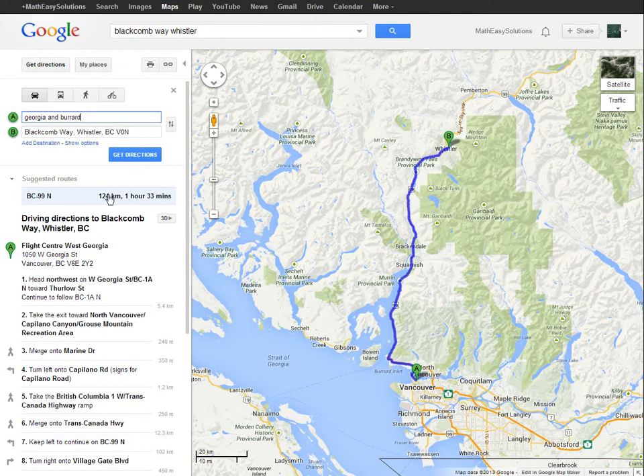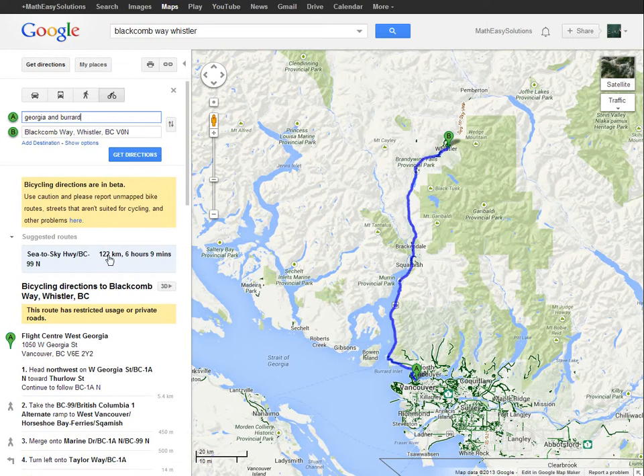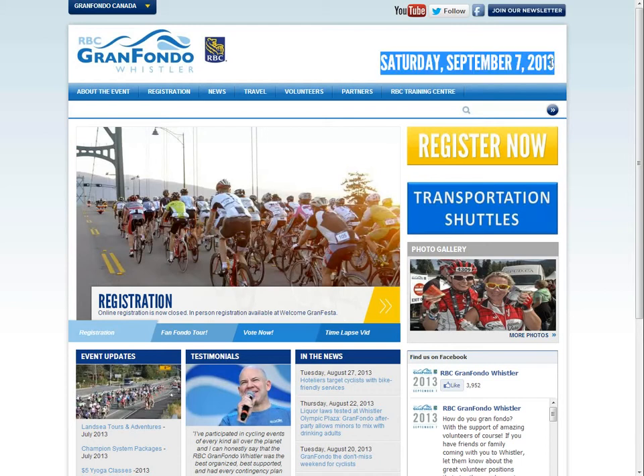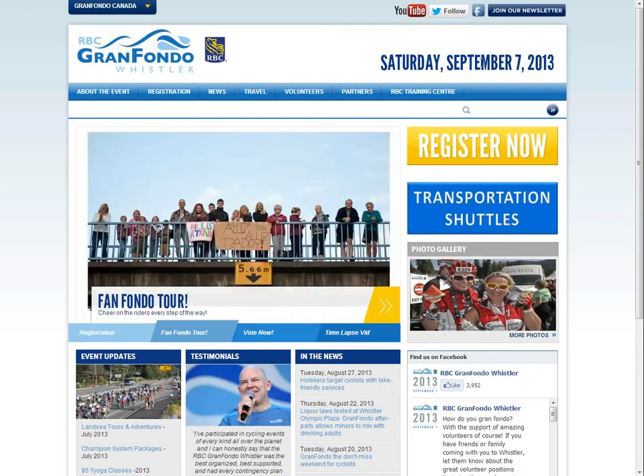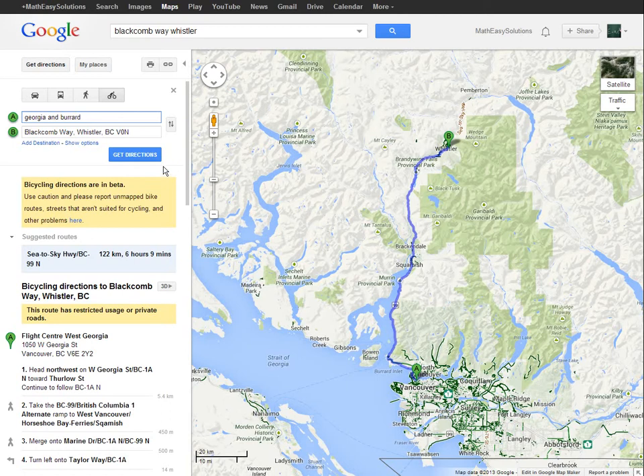This route is around 124km — it's from Georgia and Burrard in downtown Vancouver where I live, all the way to Blackcomb Whistler. If I click biking directions it's 122km-ish and around 6 hours average. The reason I have it on biking is because I'm doing the Grand Fondo race, which is an annual bike race from downtown Vancouver to Whistler, coming up in about 10 days — September 7th.